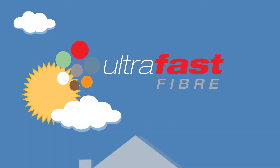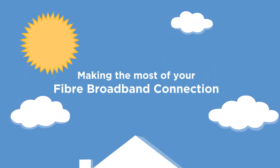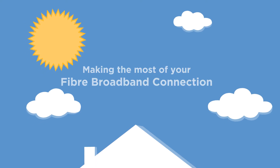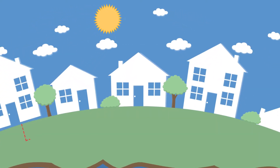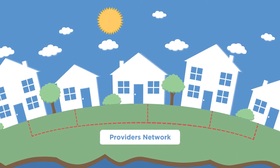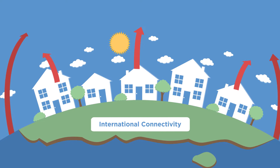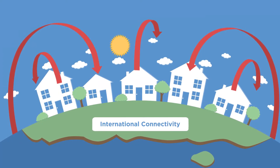We're keen to ensure you make the most of your new fibre service, so here are a few ideas to get the best broadband performance. Here are some factors that can affect the performance of your broadband service, including your retail service provider's network, any international connectivity, and factors relating to within your home.